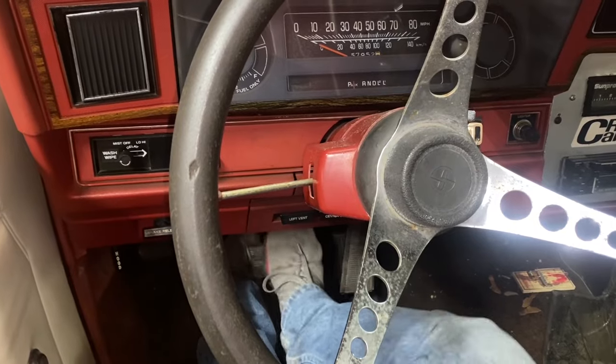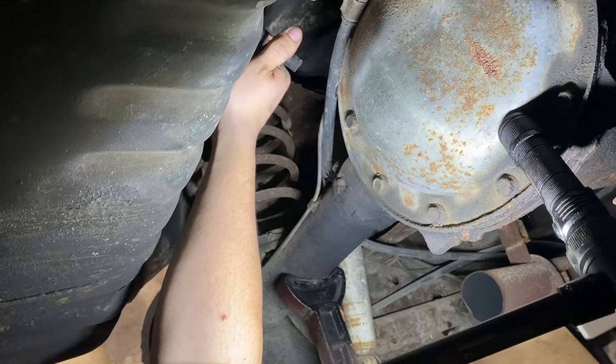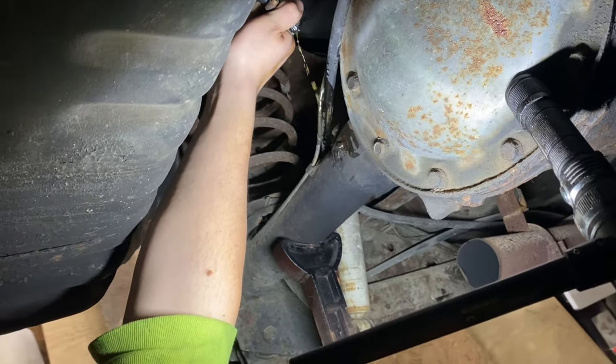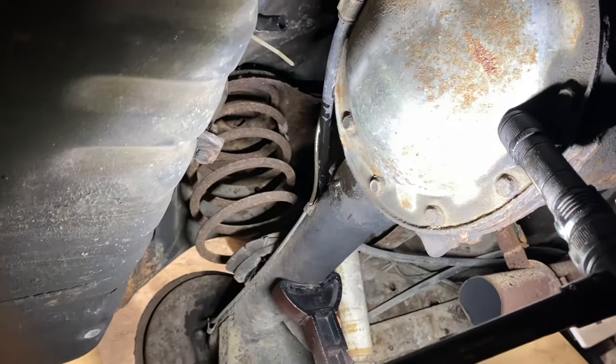Pumping it. Must be doing a good job — he hasn't yelled at me for not holding the flashlight right in about 10 years. You're sticking an airline on that end and blowing back through it? I got to turn on the valve first.